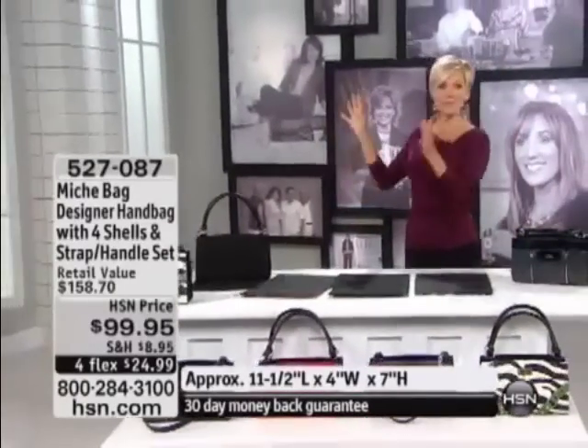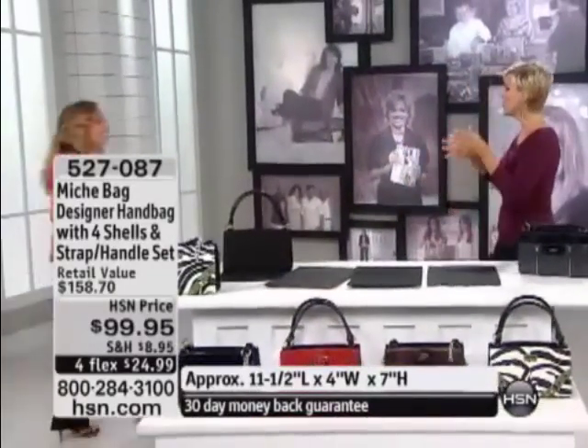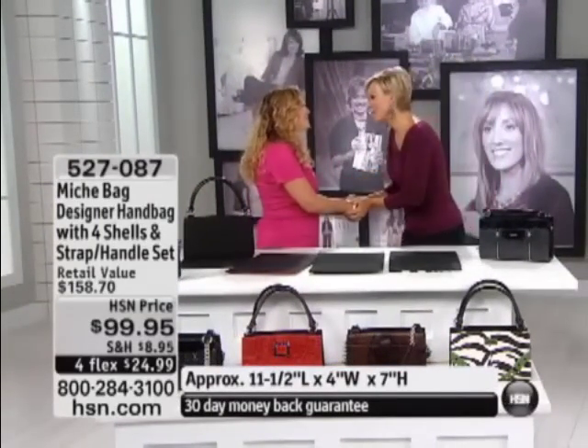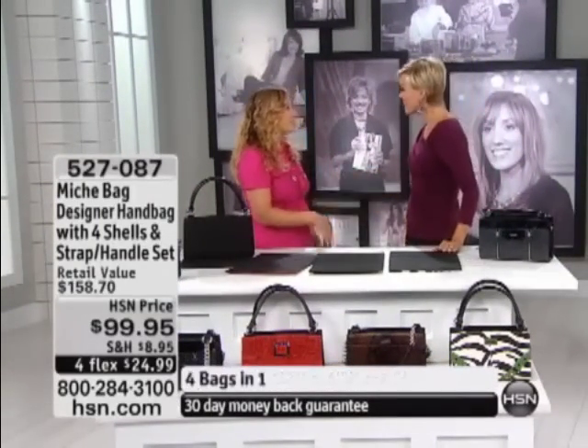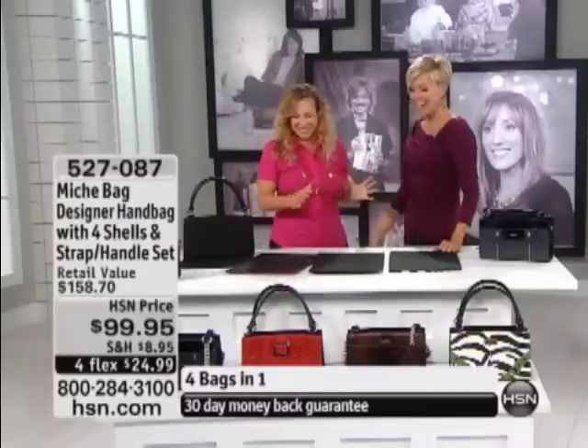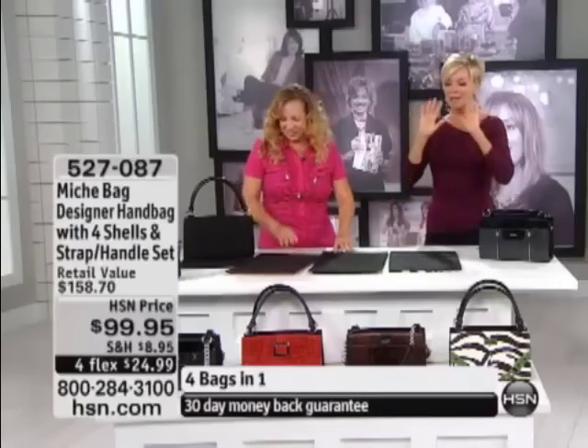As a busy mother, a busy working mom, you don't have any time like we all don't. But we love changing our handbags out. Thank you for being here, Michelle. Thank you so much. Happy anniversary! What an honor to be launching this on your anniversary. It's so exciting — I saw this and I was sold.